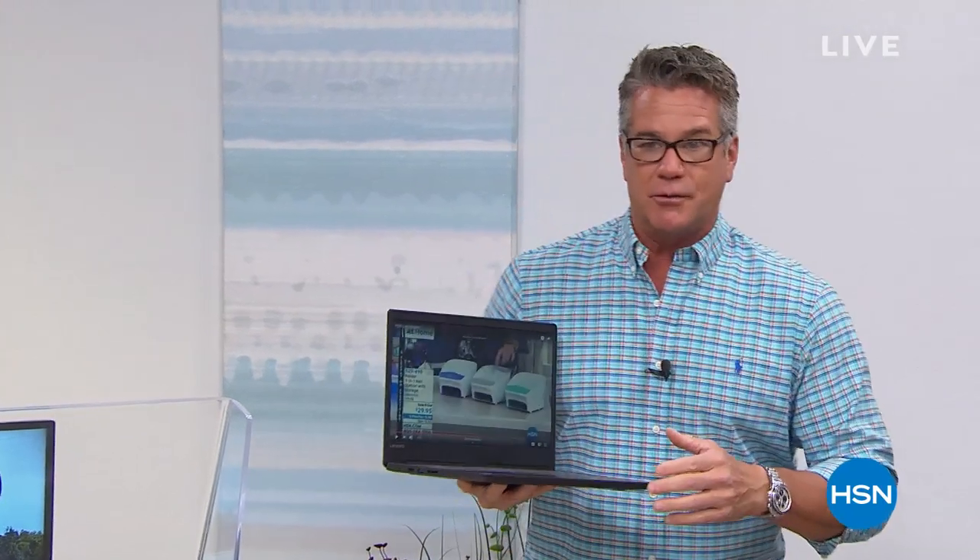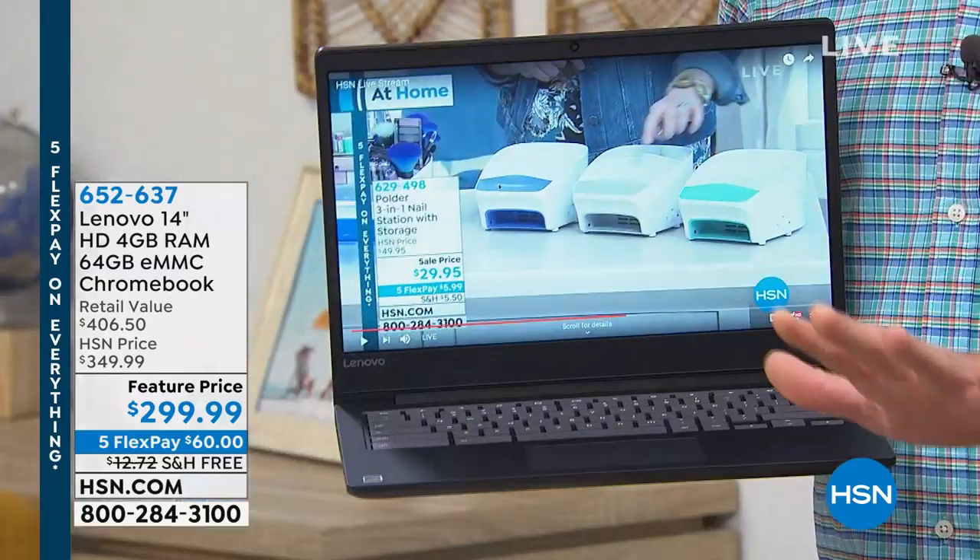This is the Lenovo Chromebook. I don't know if you've heard about this. We're doing a price today on this particular laptop — that's crazy — for $299.